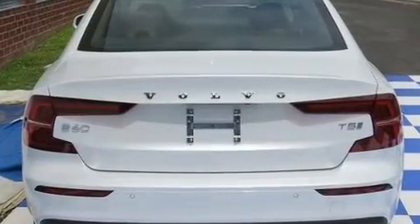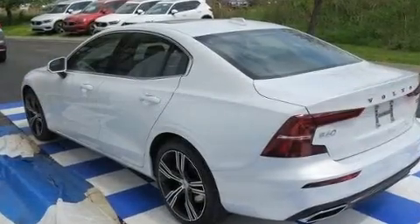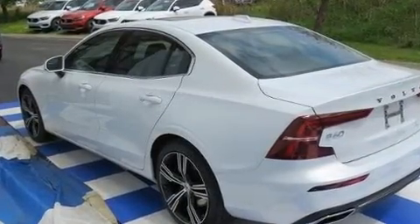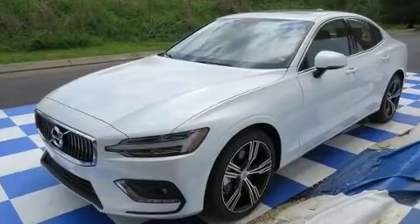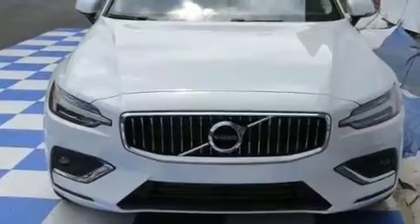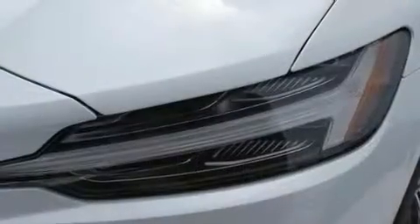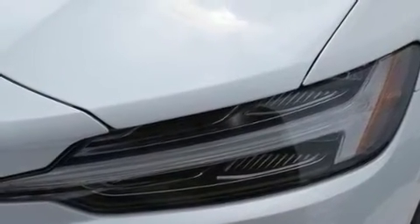A turbocharger is also included as an economical means of increasing performance. A wealth of standard features mean that you no longer have to sacrifice, like leather upholstery, power trunk closing assist, front and rear reading lights, power front seats, a trip computer, automatic dimming door mirrors, and cruise control.